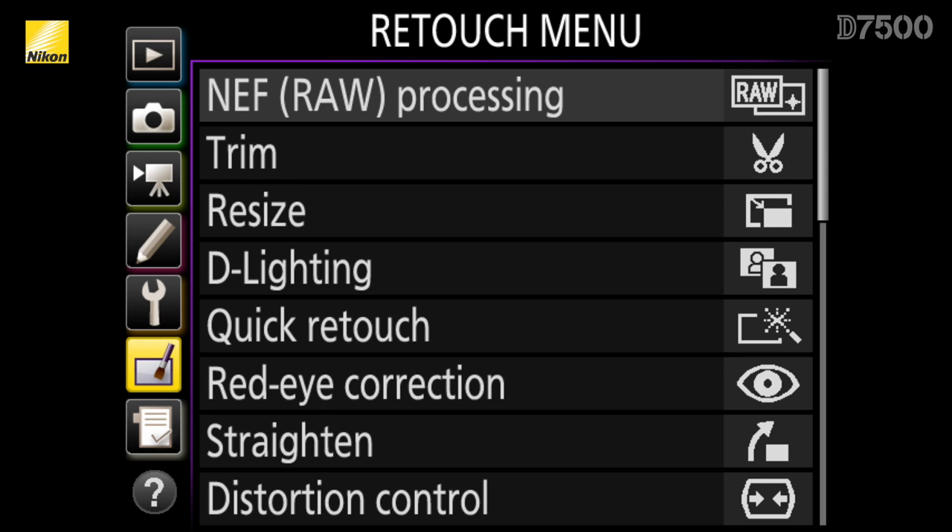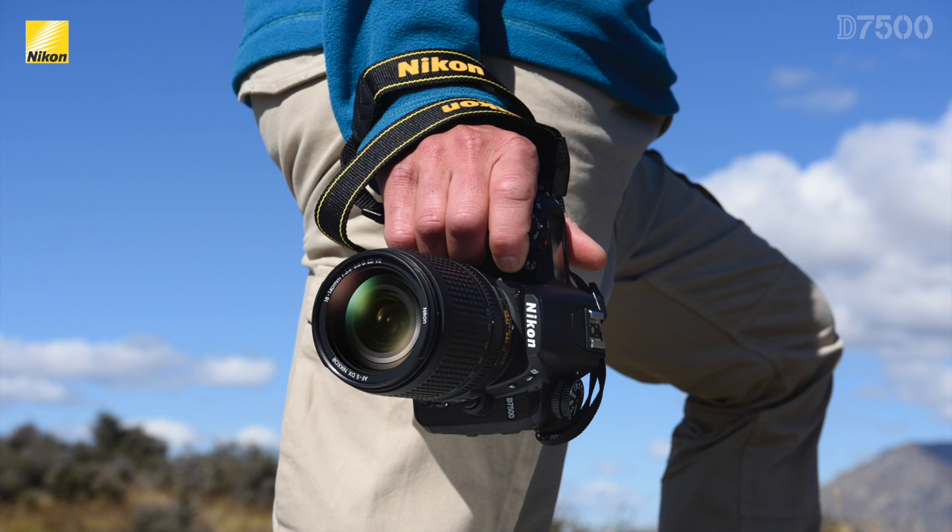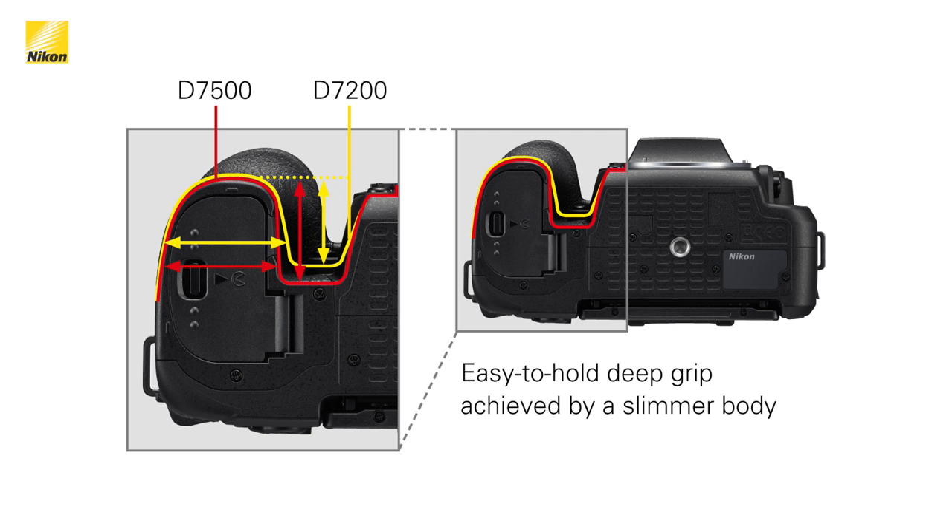If you've ever been traveling and want to share your adventures without editing for hours on a computer, all Nikon DSLRs have the ability to process RAW files in camera. What's new with the D7500 is the ability to batch process these files, saving you time since you no longer need to go through them one by one. Using a similar carbon fiber monocoque design as the D500, the D7500 offers a deep and comfortable grip while being smaller and lighter than both the D500 and the D7200.